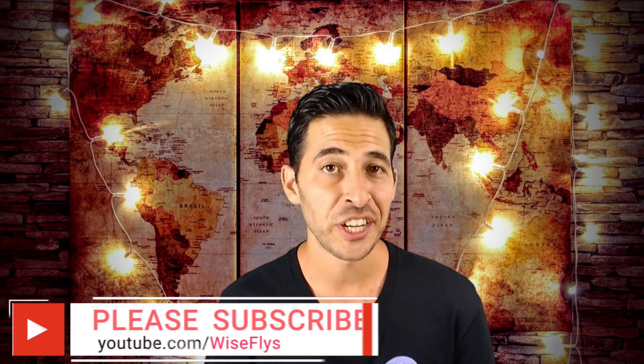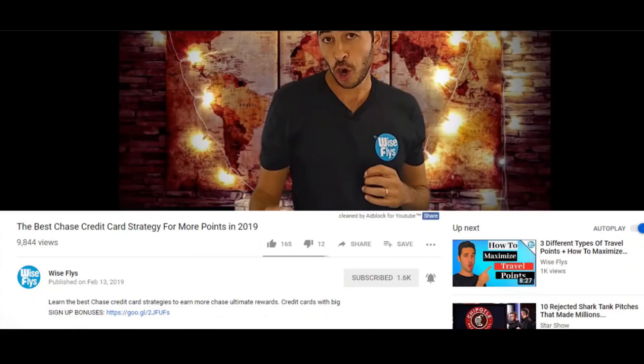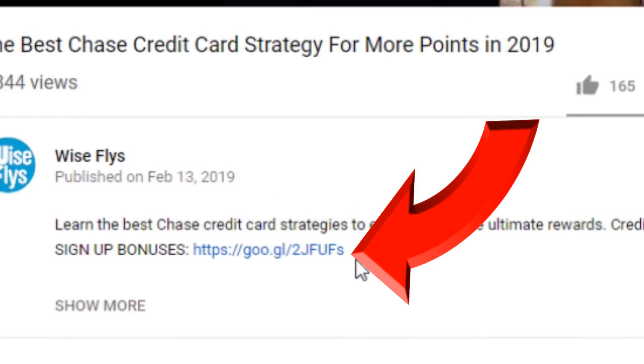The key here is to at least stay at Marriott hotels one time per year in order to get value out of this card. And if you want to apply for any of these cards mentioned in the video or any other cards with big sign-up bonuses, you could click the link down in the description below. By using our links, you help support the channel to keep making awesome content for you, and it's still free.